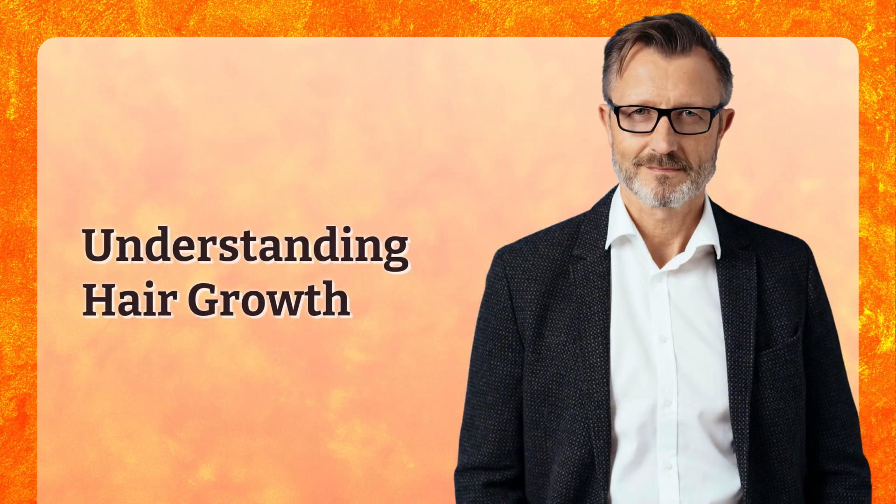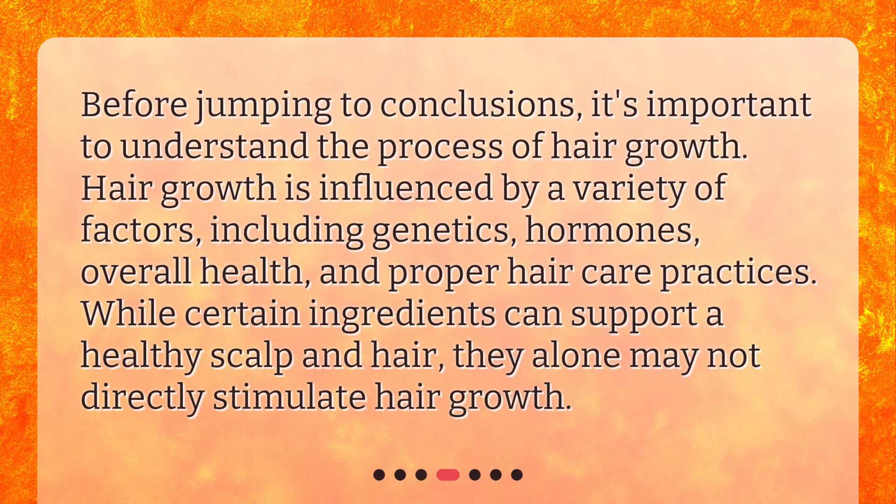Understanding Hair Growth. Before jumping to conclusions, it's important to understand the process of hair growth. Hair growth is influenced by a variety of factors, including genetics, hormones, overall health, and proper hair care practices. While certain ingredients can support a healthy scalp and hair, they alone may not directly stimulate hair growth.